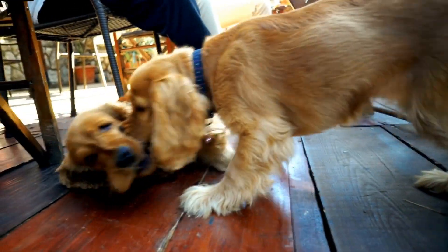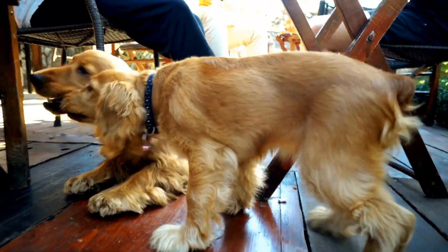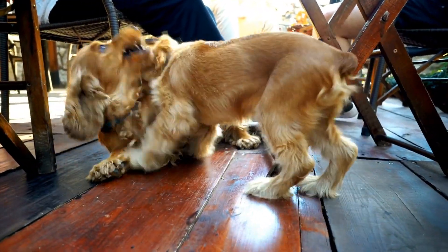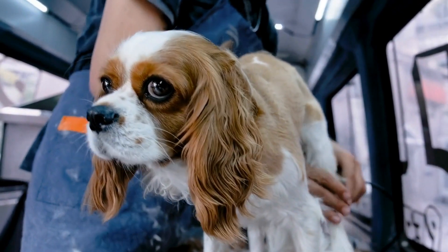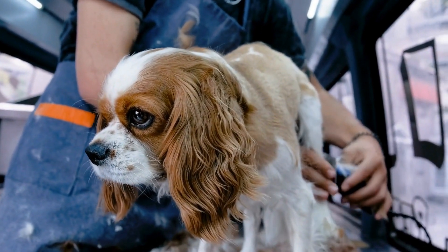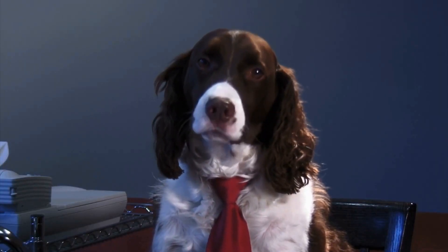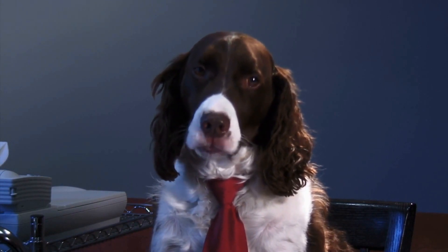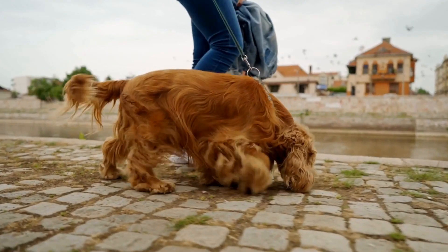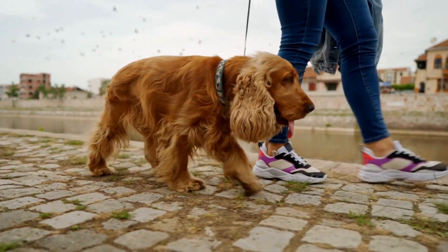The Cocker Spaniel, with its long, flowing ears and soft eyes, is undeniably one of the most charming and elegant breeds out there. This breed is well known for its luxurious coat, which comes in a variety of colors and patterns. From solid black to chocolate, blonde to parti-color, the Cocker Spaniel's coat gives it an air of sophistication and poise. Its coat is also said to be silky to the touch, making it a joy to pet and groom.